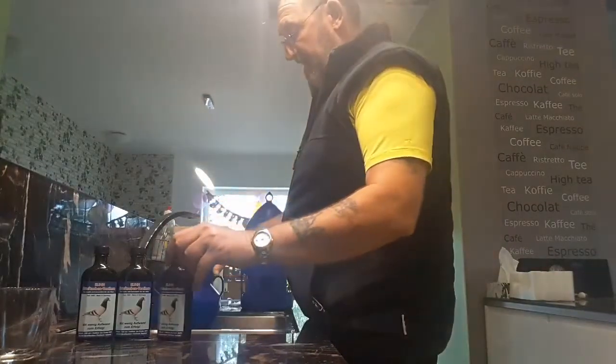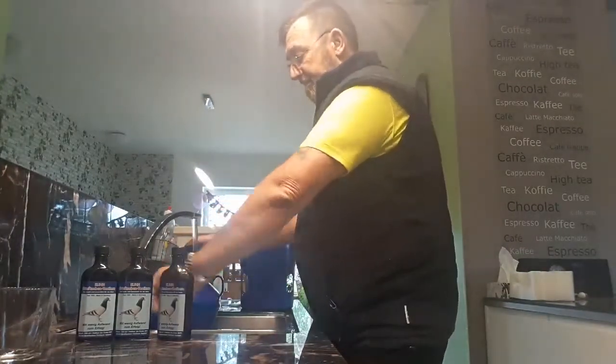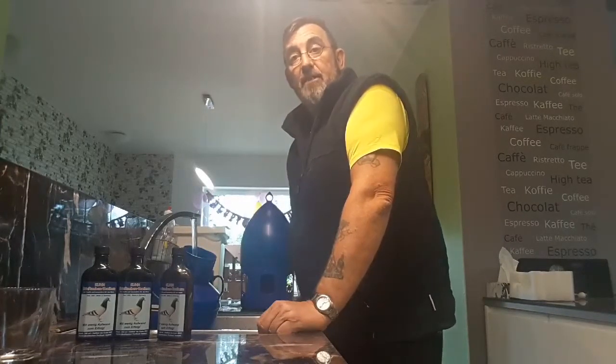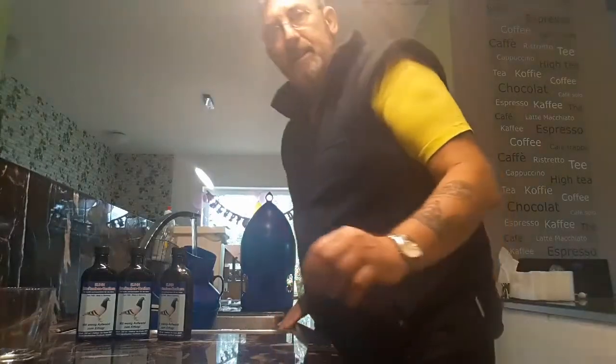This is a three litre container. Then just fill it up with water and away we go. As I said, the birds get that every day. Thank you.